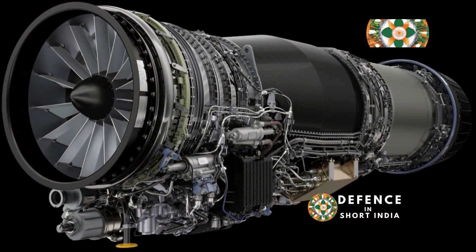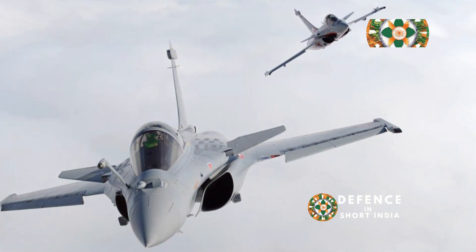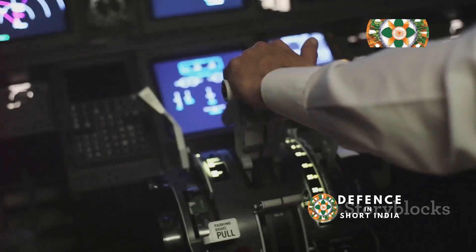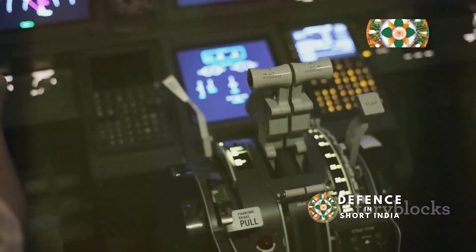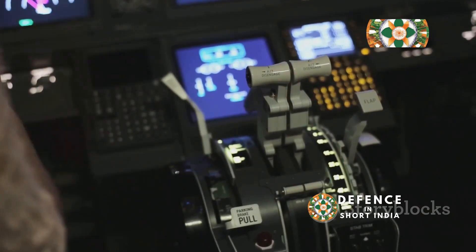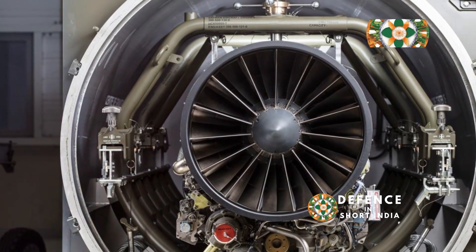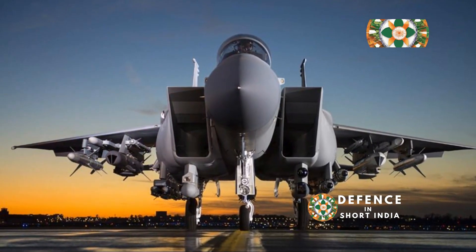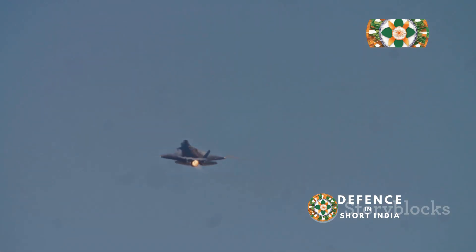The choice depends on mission requirements. Both the M88 and AL-31 incorporate advanced technologies, reflecting the evolution of jet engine design. The M88 features full-authority digital engine control, optimizing performance and enhancing the Rafale's responsiveness. The M88's modular design also simplifies maintenance. The AL-31 has received continuous upgrades improving reliability, and later variants incorporate thrust vectoring, further enhancing maneuverability.